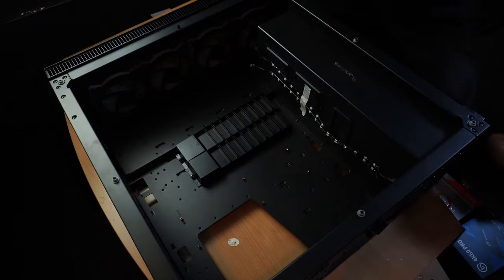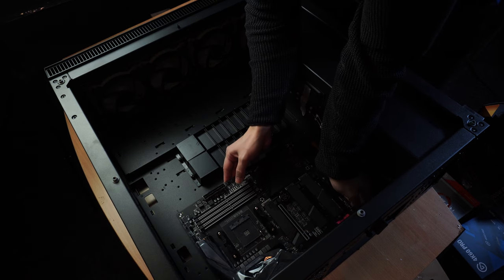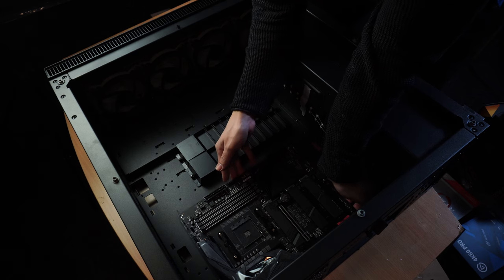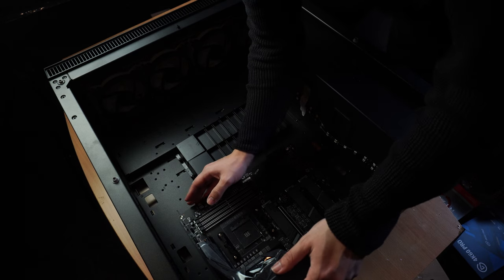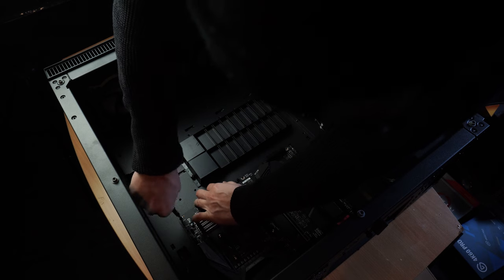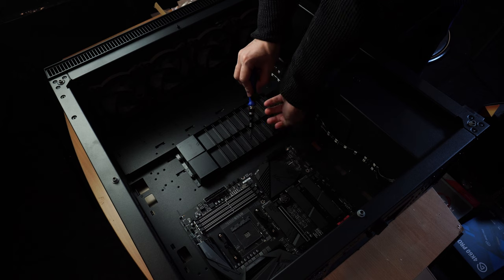We're going to start by opening the case from both sides, since we'll need to access both sides frequently. I'm going to install the motherboard by aligning it with the I/O slot — the I/O shield is already pre-installed onto this motherboard, which is one of my favorite things about it. I've never liked having to deal with the I/O shield separately. Once it's aligned, we start screwing it down from every hole to secure the motherboard onto the case.